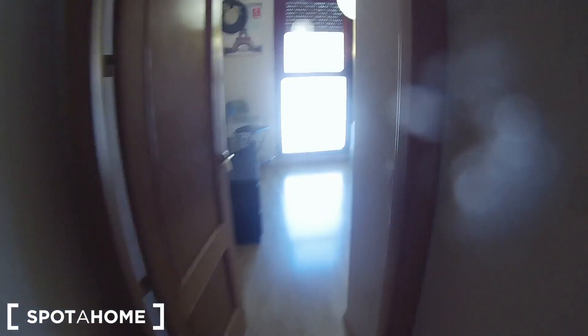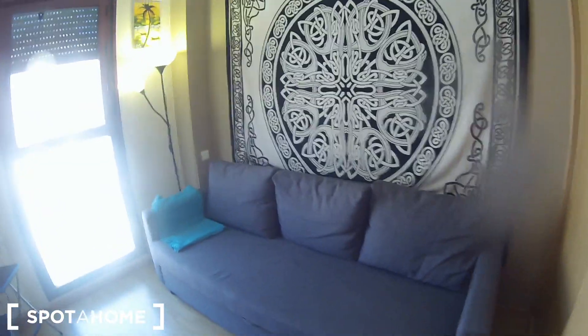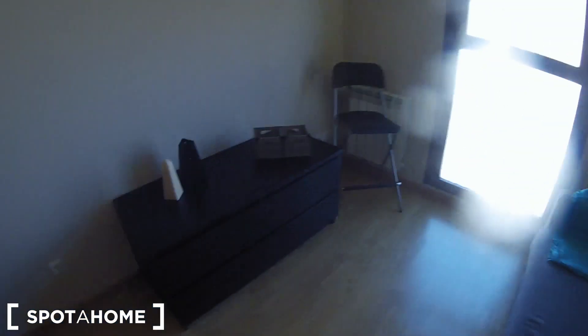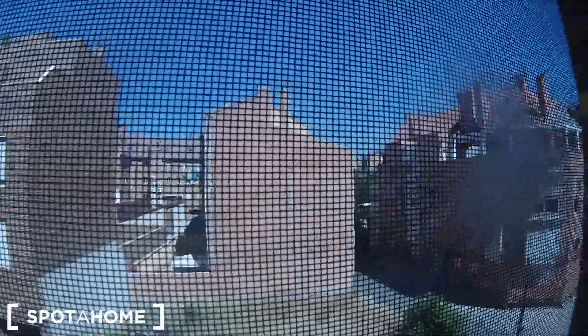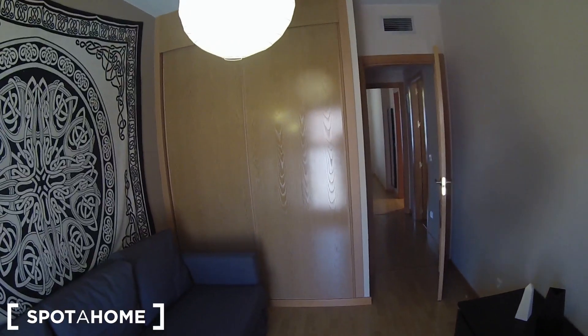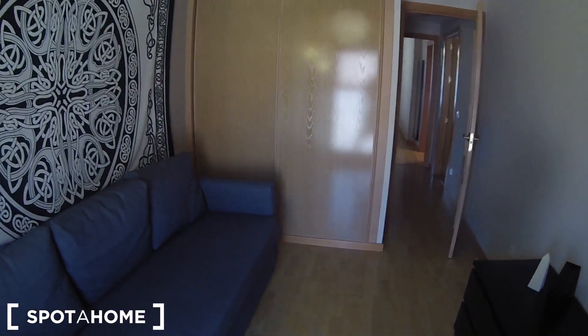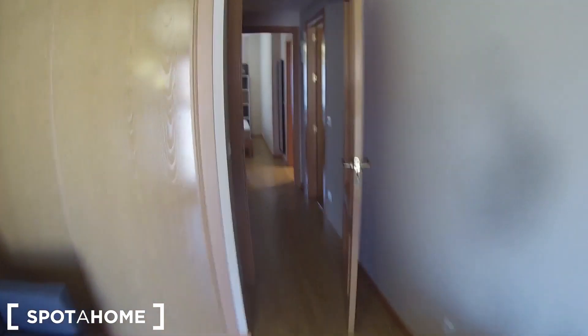Let's continue to bedroom number two. Here it is. This is a sofa — you can open it and it will be a bed. We have a big lamp as well. Look at this wall with this nice painting. On that side we will find a chest of drawers, and the window is here — it goes outside, these are the views. And here we have the built-in wardrobe with a chest of drawers, shelving, and a lot of space for your clothes. Let's have another look from this point of view of this nice bedroom number two.